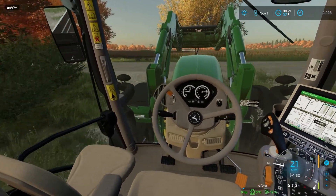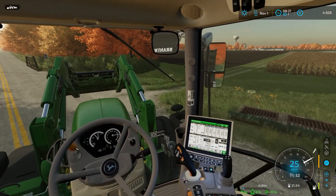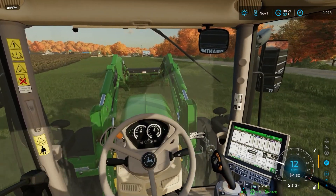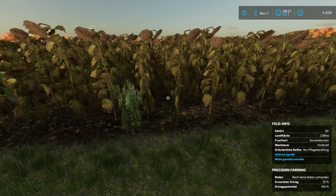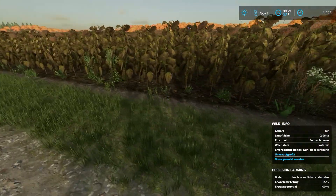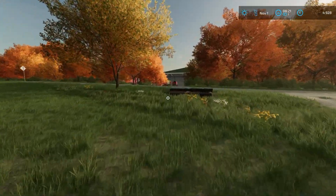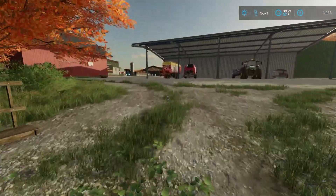Das letzte Feld, was wir für dieses Jahr ernten müssen – und zwar sind es hier diese wunderschönen Sonnenblumen. Ich sehe gerade, da war ein bisschen Unkraut drin, hier vorne, aber es geht nicht tief rein, es ist nur direkt am Rand. Nicht so schlimm. Lassen uns die beiden nicht überfahren – schauen wir, ob der Thrasher noch will.